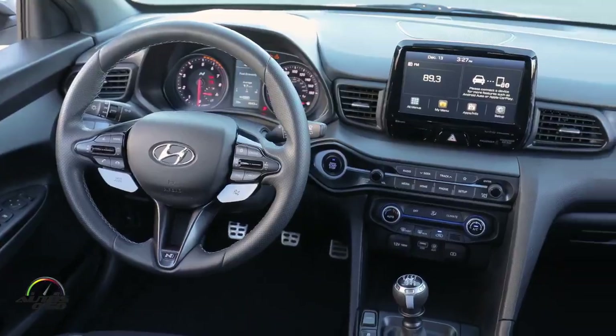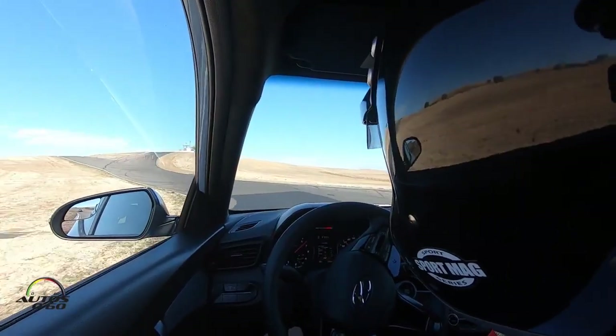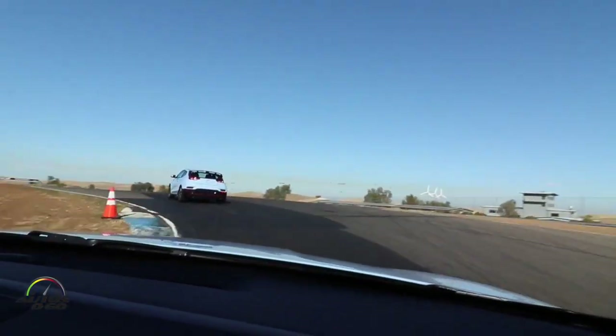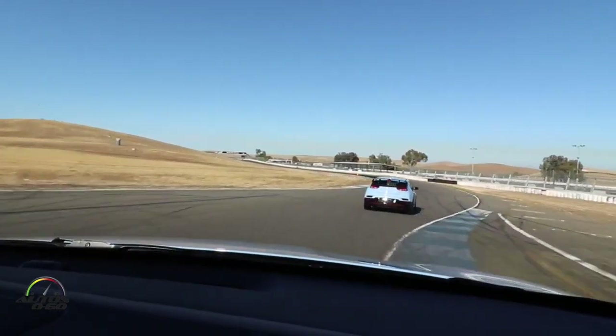It's a Hyundai, so it's very reliable, it has good quality, and it's racetrack capable. Here at Thunder Hill, the journalists are pushing the car all day long — this is no problem for the Veloster N. It's a very robust car that can handle the racetrack.